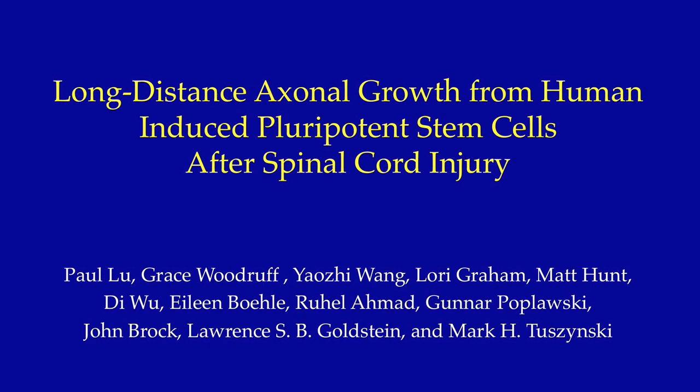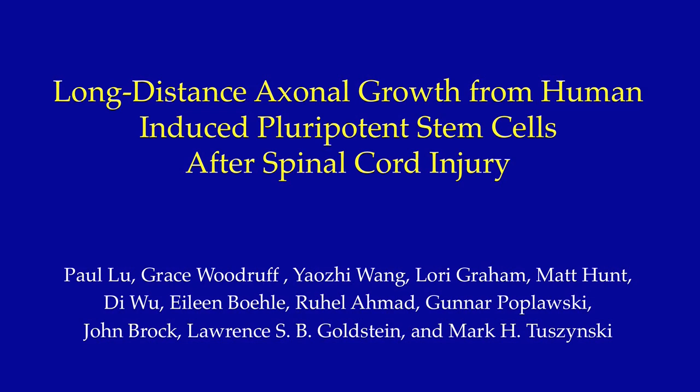Today we'd like to tell you about some of our work with induced pluripotent stem cells driven toward neural stem cells in models of spinal cord injury. And in a nutshell, the story that we'll tell you is that these cells derived from humans and implanted into the immunodeficient rat spinal cord